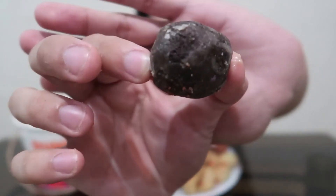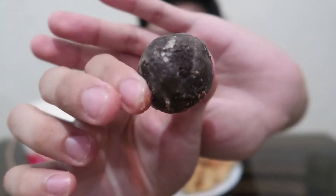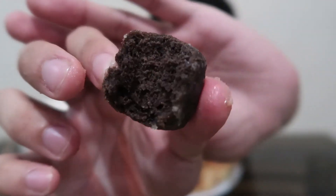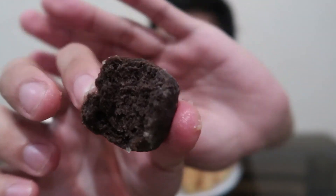So finally, tikman natin tong chocolate glaze. Tong chocolate glaze — yung loob niya, fudgy din. Tapos parang medyo dense. Parang pareho lang sila ni chocolate butternut.